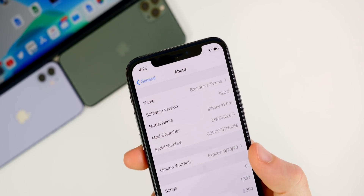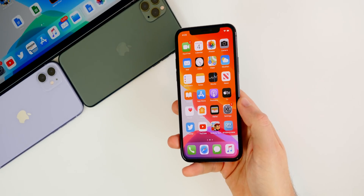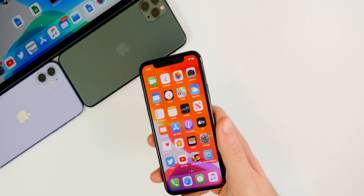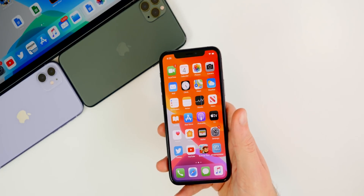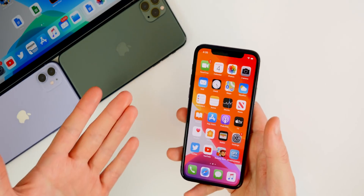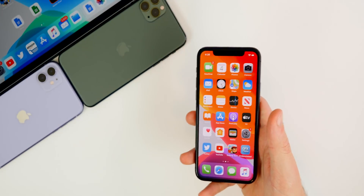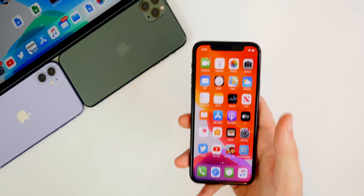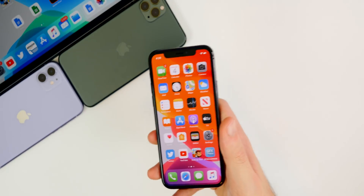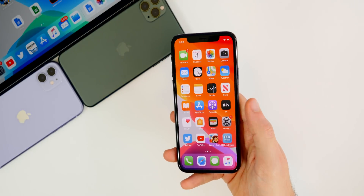That's pretty much it for iOS 13.2.3. I hope you enjoyed this video. If you're having any other issues, make sure to leave them in the comments below and I'll try to get back to you — I may even mention you in a future video. If this video helped you out or you enjoyed it, make sure to give it a thumbs up and subscribe so you don't miss the next iOS update video or follow-up. Thanks again for watching and I'll see you soon.